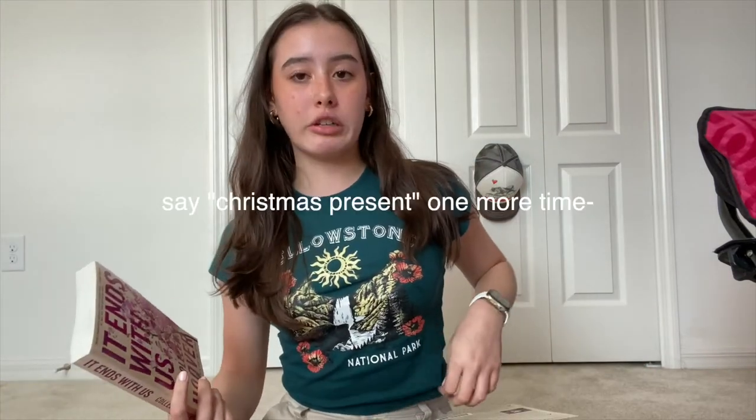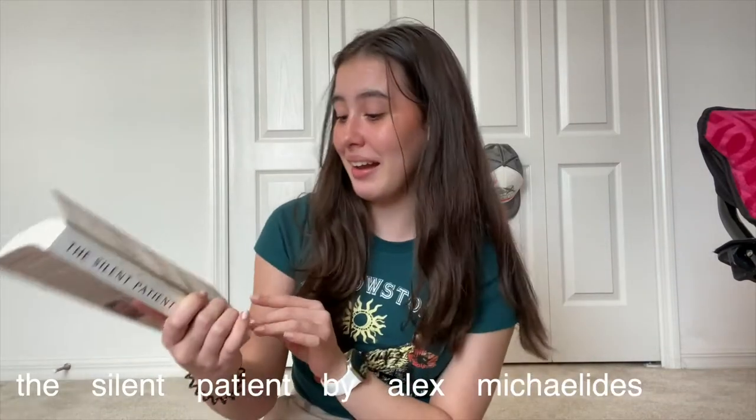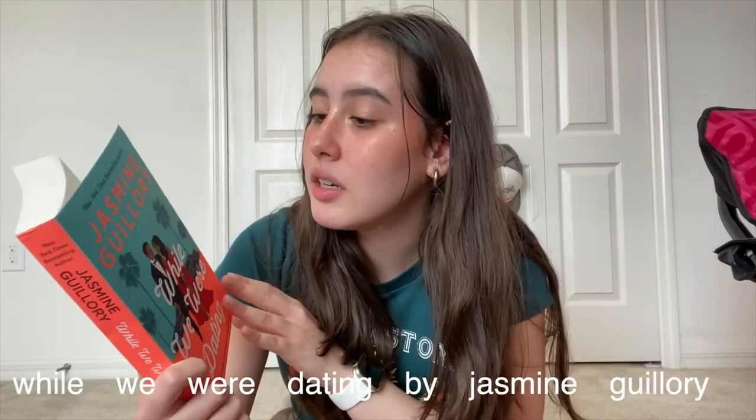Lastly, I got four books. I got 'It Ends with Us' by Colleen Hoover, 'Verity' by Colleen Hoover — that's the only one I've finished reading — 'The Silent Patient' by Alex Michaelides, and 'While We Were Dating' by Jasmine Guillory. I'm usually not a romance reader but I felt like picking those up. I'm starting 'The Silent Patient' but it's a slow read — I think it's because it's written in third person and I prefer first person.